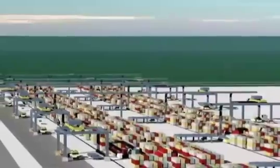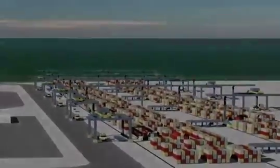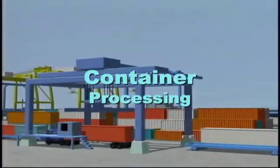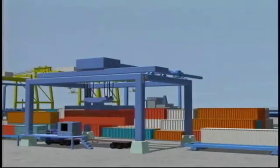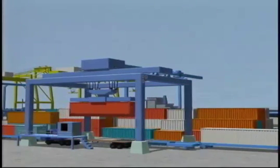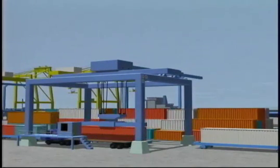An operator at the truck station will complete the second step in a double-blind test of the container number and initiate the container pick. To illustrate how the automation system works, we will follow an export container as it moves through the facility. Export containers are received at the load-unload stations, where the container is removed from the chassis and delivered to a shuttle car.